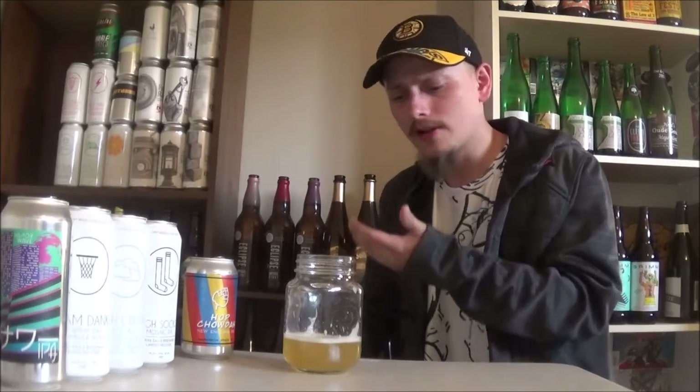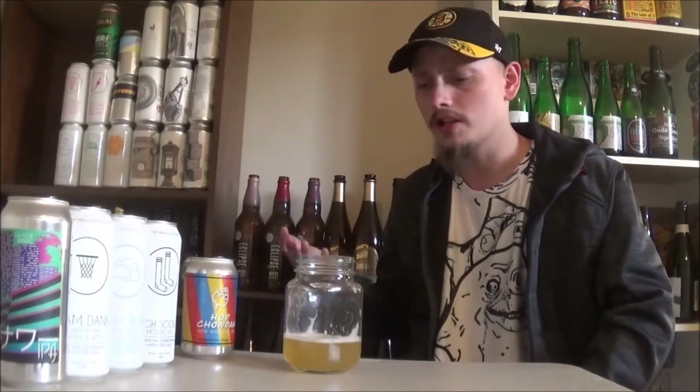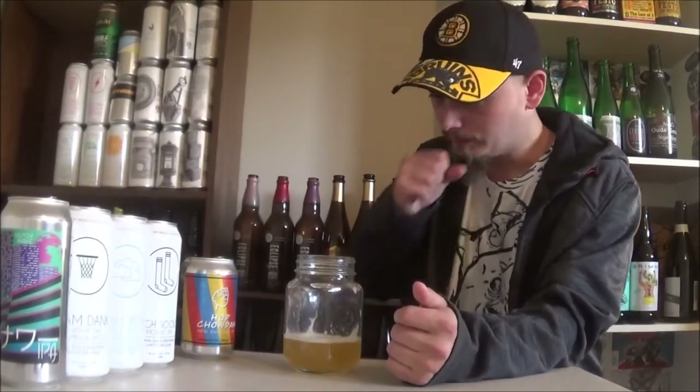Taste follows the nose. It's slightly piney, slightly bitter. There's a nice green hoppiness in the background, some herbaceous qualities — maybe like a parsley, something like that in the background. There's some citrus, some tropical fruit. It's not quite as explosive as I would like though; the flavors do seem a little muted, but the flavors that are there are really good. The body is a little too light for my preference in the style at hand.